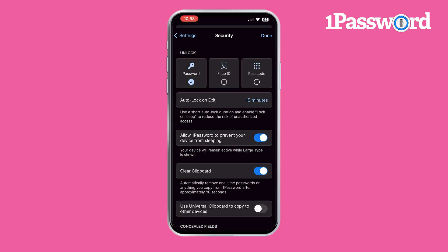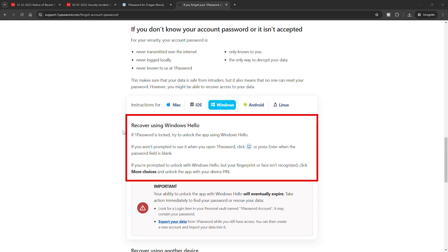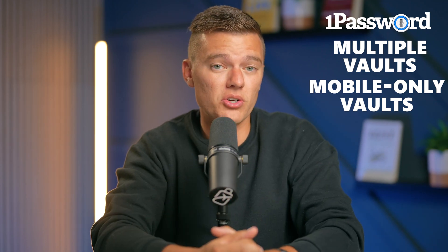How well does it play with iOS? Simply put, amazingly well. Setting up Touch ID and Face ID is super quick, and you can even use your Apple Watch to access your passwords. It's also compatible with Windows Hello, making it versatile across different devices. One of my favorite features is the ability to create multiple vaults — you can keep work and personal passwords separate, or have a family vault for shared stuff like Netflix, and you can even set up mobile-only vaults for extra security.